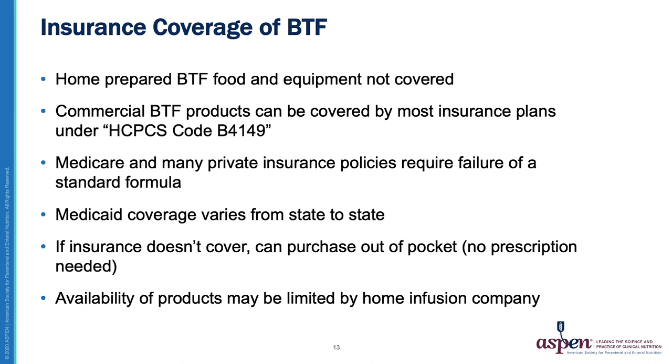Lastly, regardless of whether insurance covers a commercial Blenderized product, availability may be an issue. Some home infusion companies do not carry these products, so it's not only finding out if insurance covers it, but also finding a home infusion company that carries it and will allow a patient to successfully start on a commercial Blenderized Tube Feeding product. The commercial Blenderized Tube Feeding companies can provide a lot of help with insurance issues, as well as provide a list of home infusion companies that carry their products.